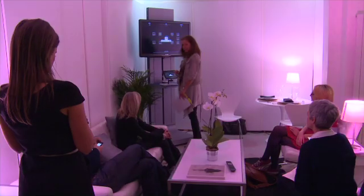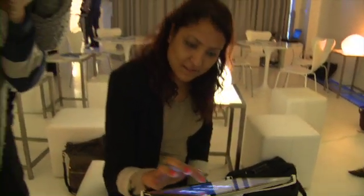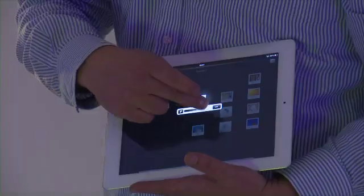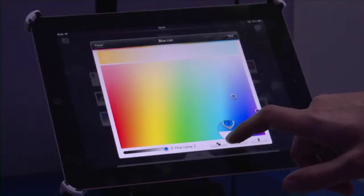You need to do certain tasks as well, so when you need to do your admin, there's a light for that. When you want a relaxed scene, there's a light for that — all without the need to replace your current lights or rewire your home. It's just plug and play.